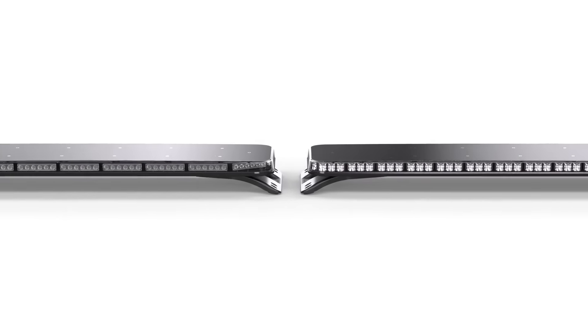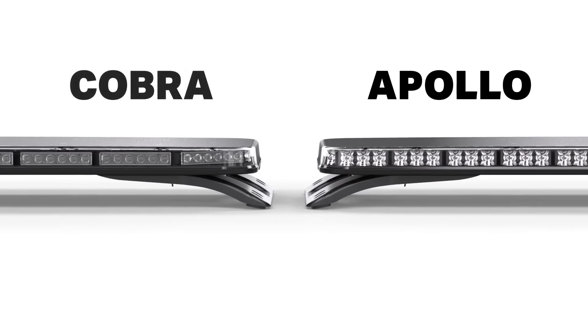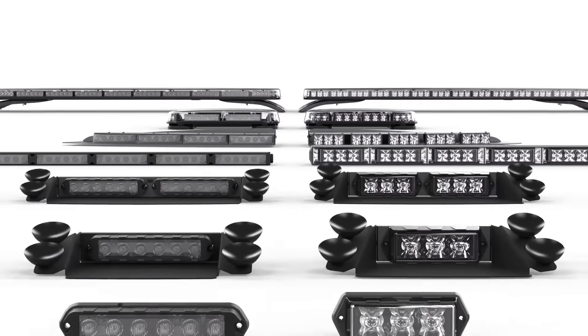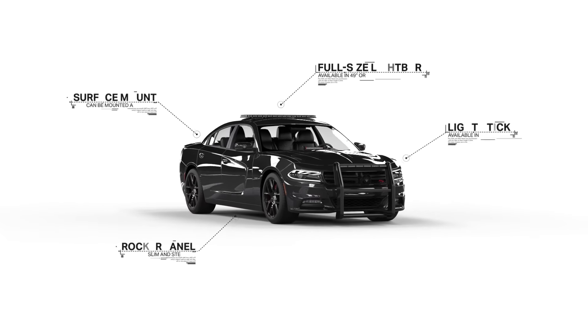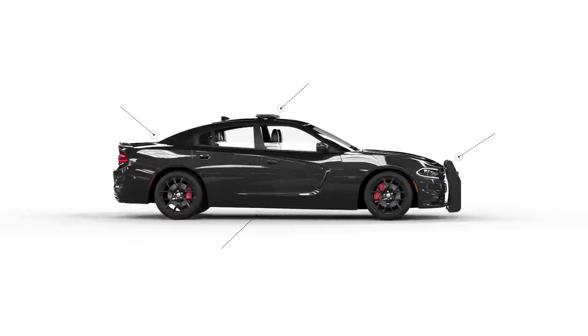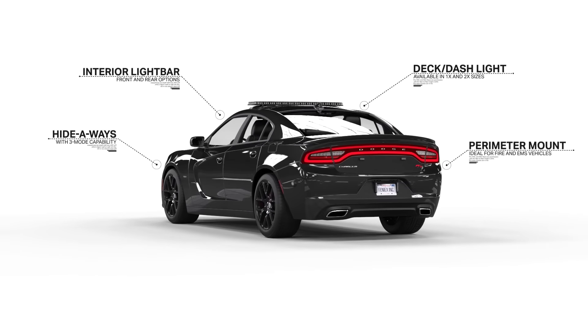Most of you know that Phoenix Industries currently carries two lighting lines, the Apollo and the Cobra family. Those lines, both well-priced and high-performing, cover all lighting needs for your emergency vehicle — light bars, light sticks, surface mounts, dash lights, rocker panels, the whole spectrum. It's taken us five years to get to this point and we're very proud of the growth we've made.